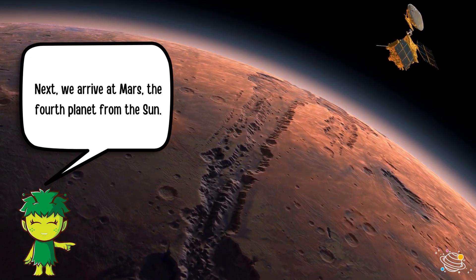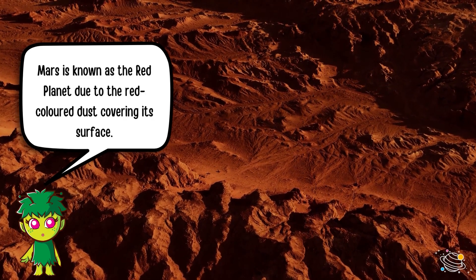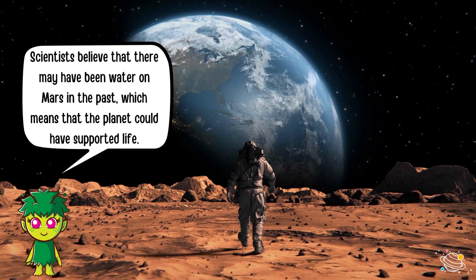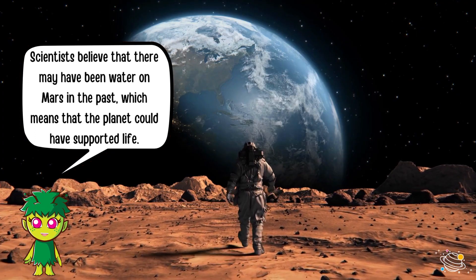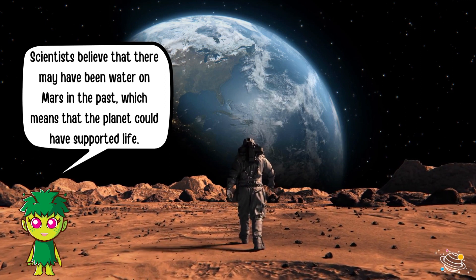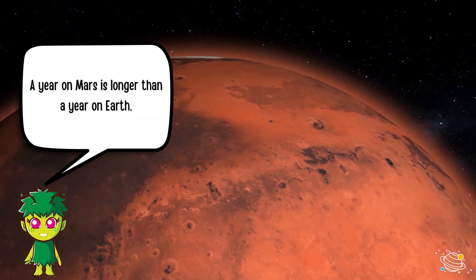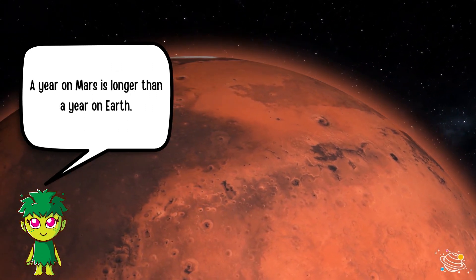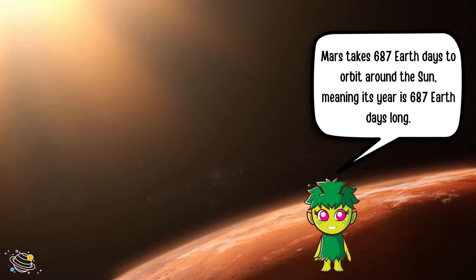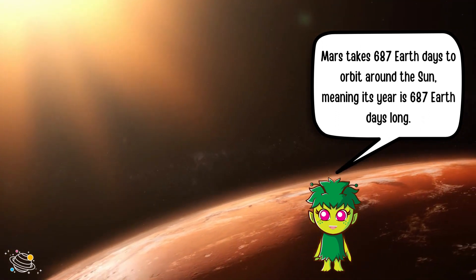Next we arrive at Mars, the fourth planet from the Sun. Mars is known as the red planet due to the red colored dust covering its surface. Scientists believe that there may have been water on Mars in the past, which means the planet could have supported life. A year on Mars is longer than a year on Earth — Mars takes 687 Earth days to orbit around the Sun.